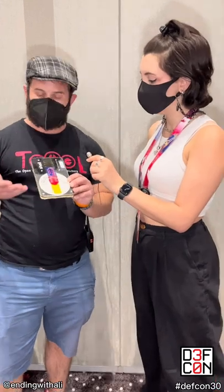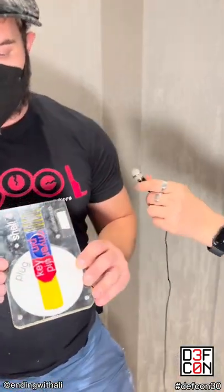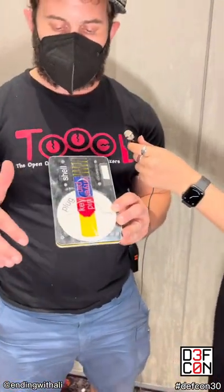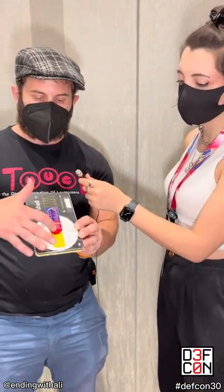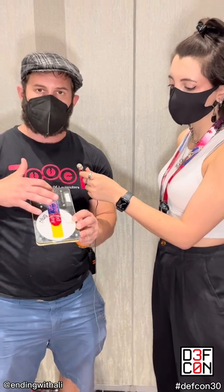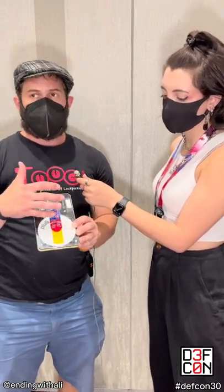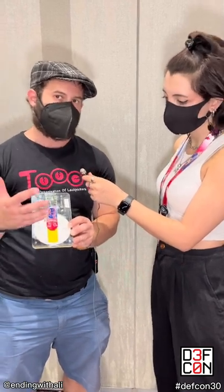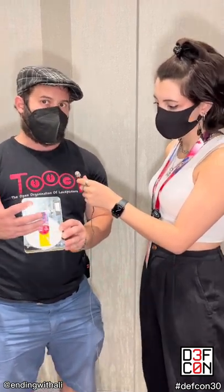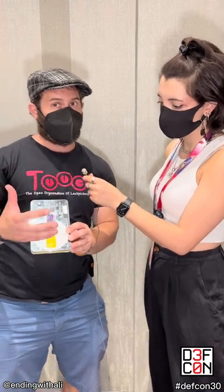So this is one of the training module models that we use sometimes and it just shows the basics of the inside of a lock — how you've got the shell on the outside, the plug on the inside, and then a pin stack made up of three different parts. Manipulating those individually is how you learn to pick a lock, and if you want to know more you should definitely come down to the Lockpick Village.